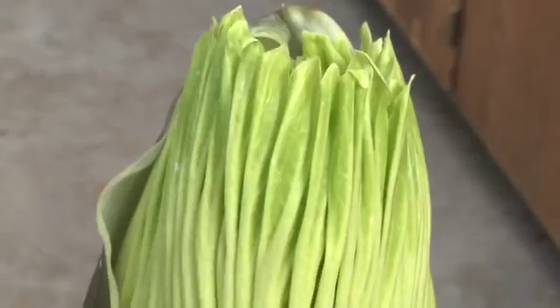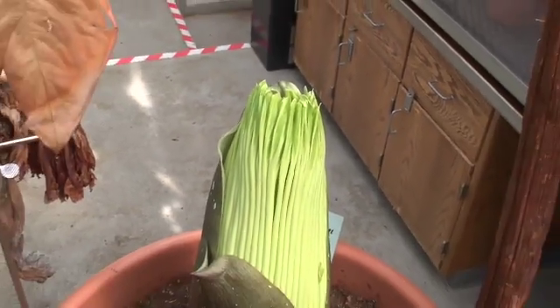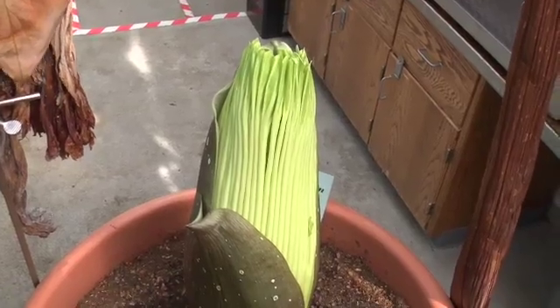The Corpse Flower is unique because of its rarity. It only grows in a limited area of Sumatra, and it's also one of the largest floral structures in the world — in fact, it's the largest unbranched one. Nothing like it has ever been discovered anywhere else, and we're trying to help in the conservation of this plant.